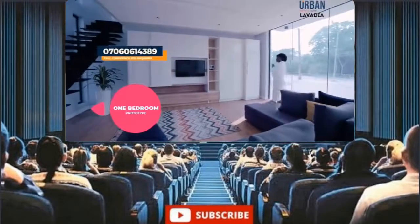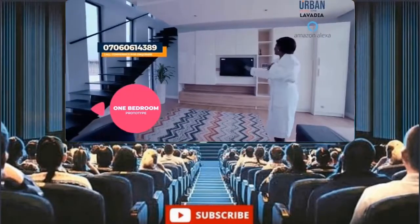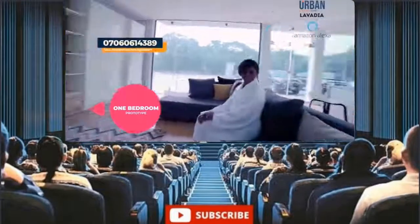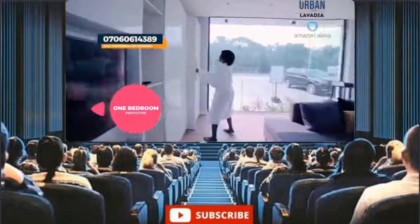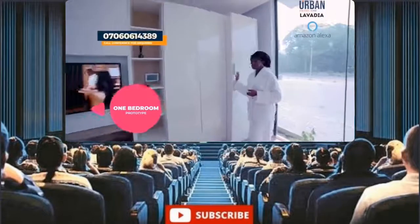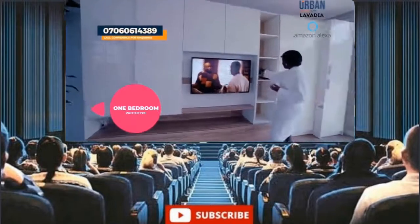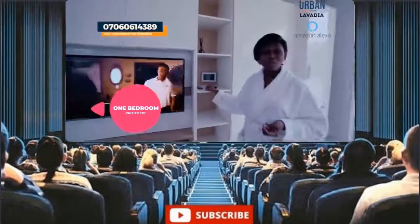Alexa, TV on. Talk about ease of living, luxury, comfort — everything in your home. Lots and lots of storage space. And a refrigerator integrated into the cabinet. Just look at this. With this right here, you can control everything in your house — everything. Or you can use your phone.